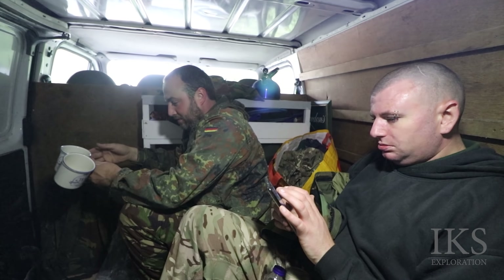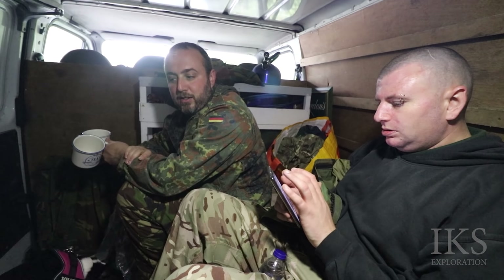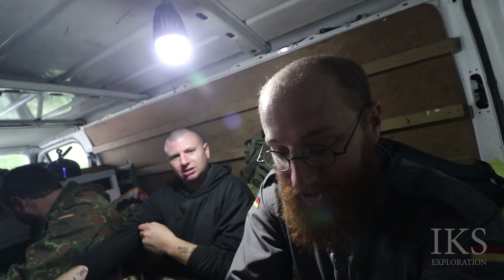Right, folks, we're inside the van. It's raining outside. Sounds like it's about to get harder. Yeah, we're all right, cosy in here.